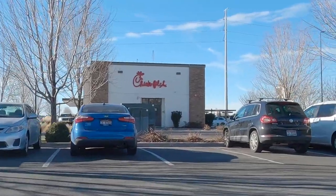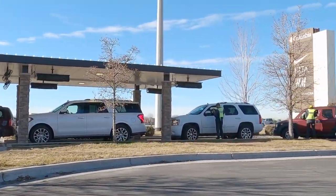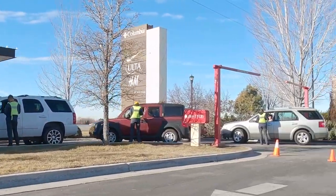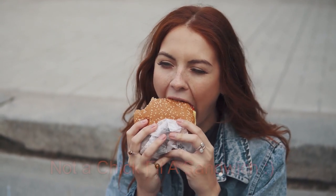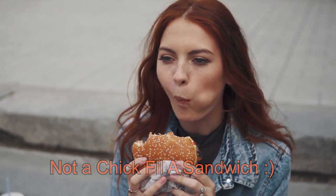Chick-fil-A is quickly becoming one of my favorite places. I didn't eat there for a long time and I used to see cars just lined up like crazy. So I decided I was going to check it out finally, and the chicken there is just so moist. Not that this is a commercial for Chick-fil-A, but if you haven't eaten there, you definitely want to check it out.